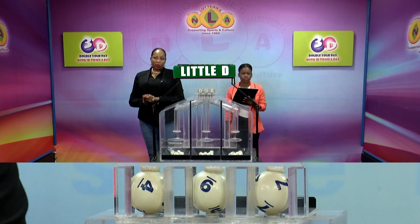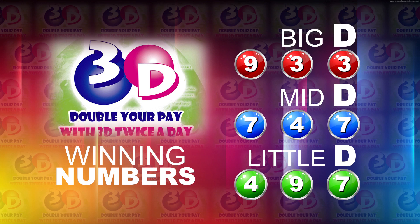I will now recap the winning numbers. The Big D winning number: 933. The Mid D winning number: 747. And the Little D winning number: 497.